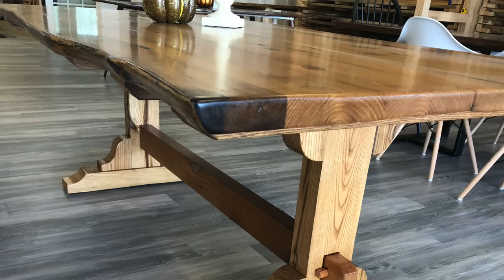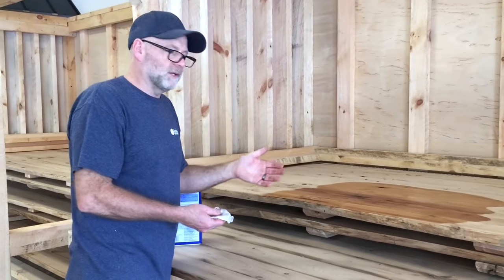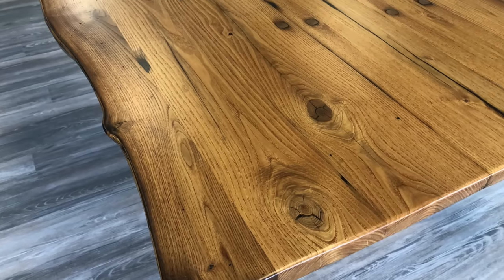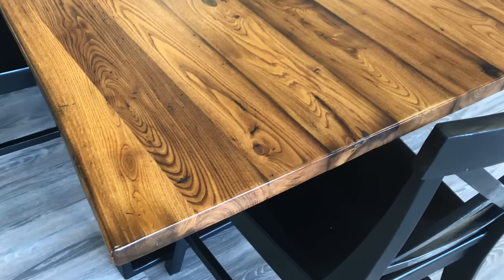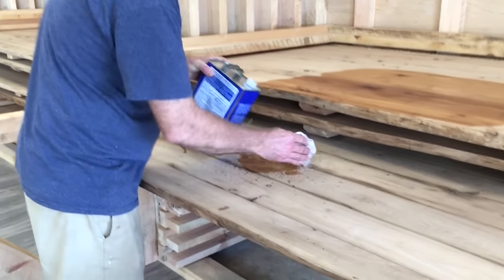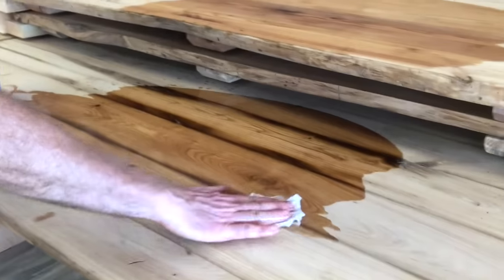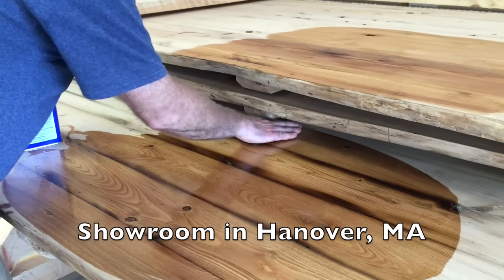If you see a top and it might be a little lighter than what you're looking for, we can always add stain to it if you want a little bit darker, or you can look at different tops. Chestnut can range from light, medium, to dark in natural color. This one's on the medium, lighter, medium tone. This one's going to be a little bit darker. Chestnut varies from top to top, and that's how important it is to come on in and pick out the one that's going to be unique for your home.